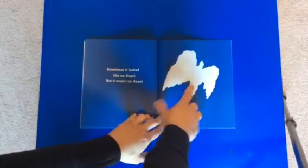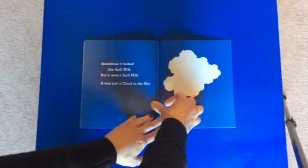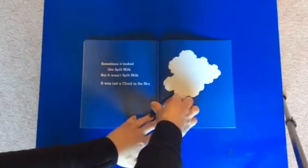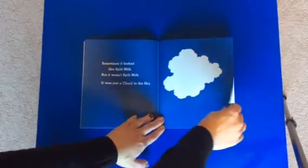Sometimes it looked like an angel, but it wasn't an angel. Sometimes it looked like spilt milk, but it wasn't spilt milk. What was it, friends? It was just a cloud in the sky. The end.